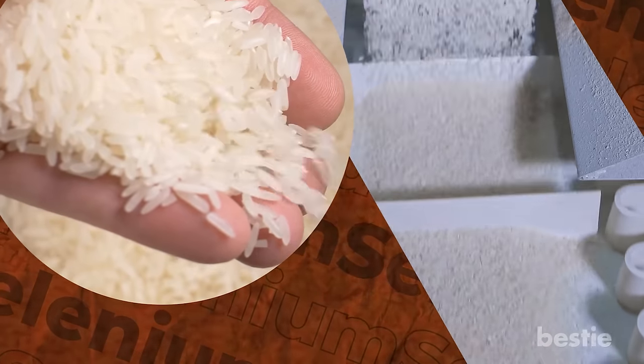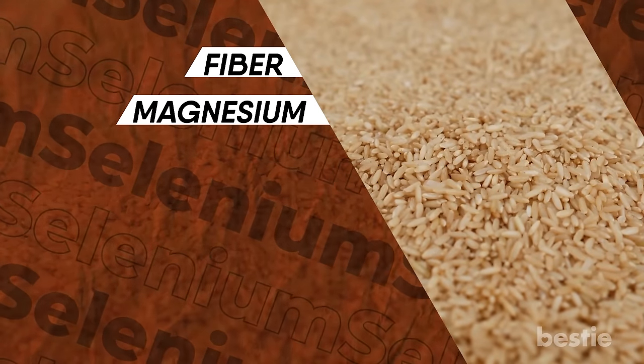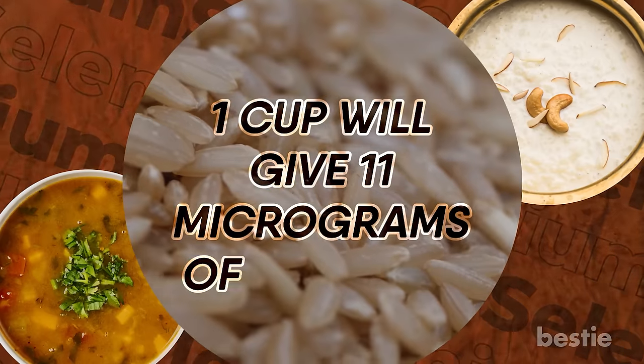White rice is more visually appealing, but brown rice definitely has the nutritional edge. The fiber and magnesium in brown rice can help keep you away from heart attacks. You can make delicious veggie fried rice, soups, and healthy rice puddings with brown rice. One cup will give you 11 micrograms of selenium.